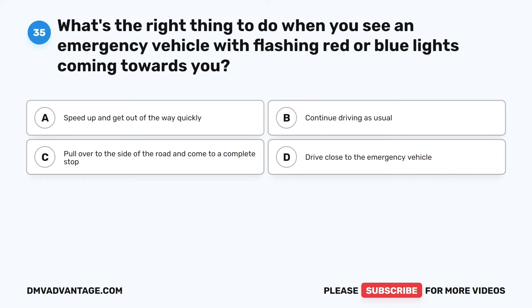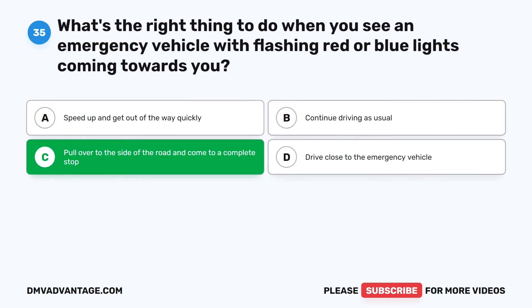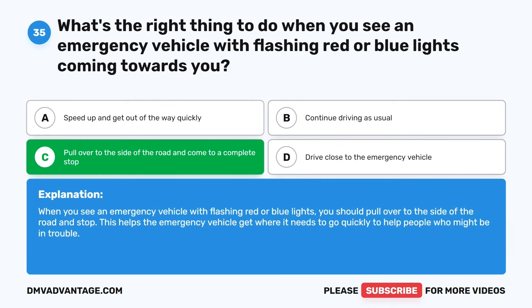Question 35. What's the right thing to do when you see an emergency vehicle with flashing red or blue lights coming towards you? The correct answer is C: Pull over to the side of the road and come to a complete stop. When you see an emergency vehicle with flashing red or blue lights, you should pull over to the side of the road and stop. This helps the emergency vehicle get where it needs to go quickly to help people who might be in trouble.